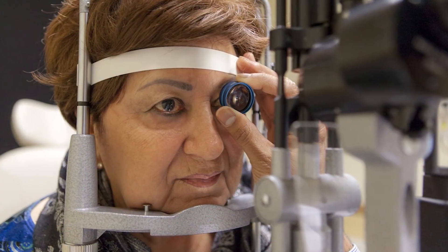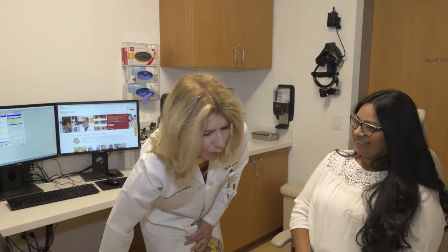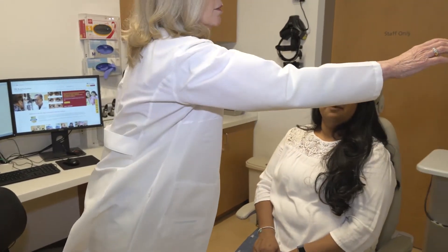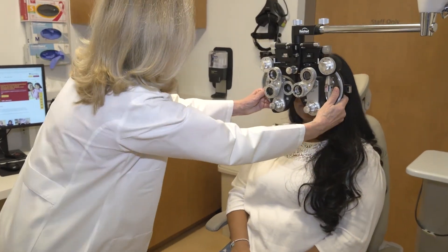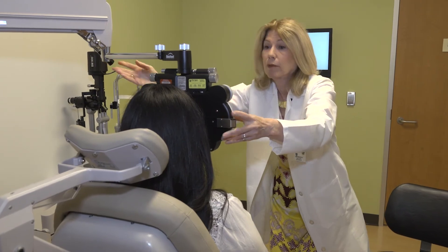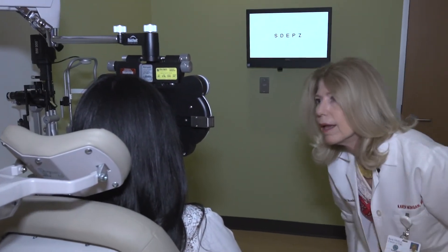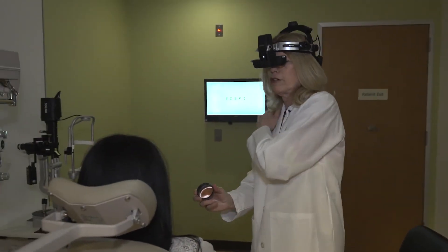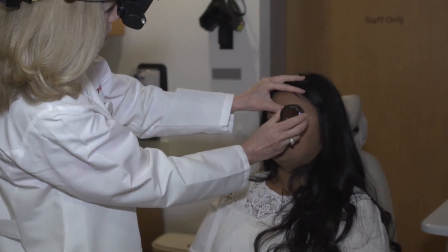Most people have some family history of eye disease, but often prefer to ignore that fact, and many of the diseases we detect are inherited. A comprehensive eye exam is just as important as having a mammogram or a prostate exam. There are so many diseases that can hide, and we can detect them by looking at the back of the eye.